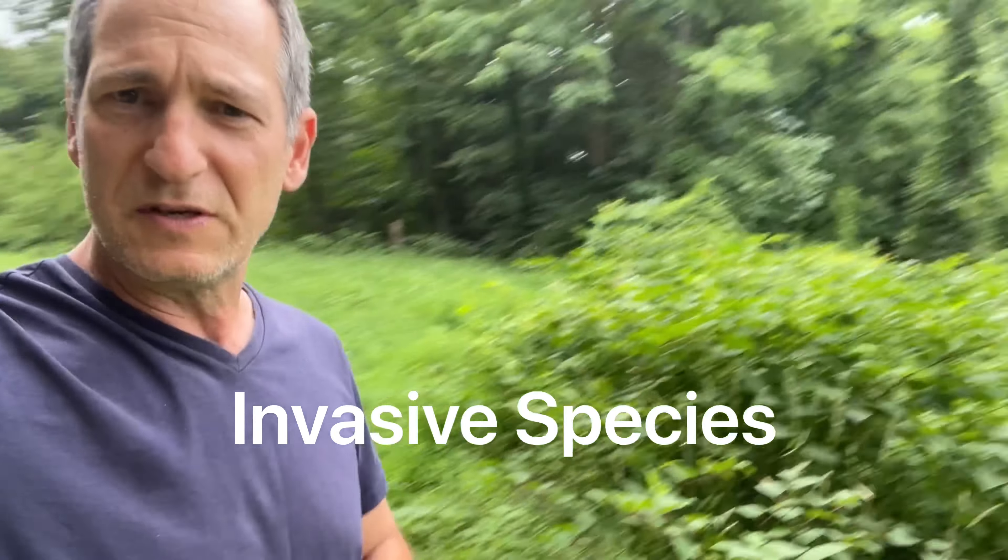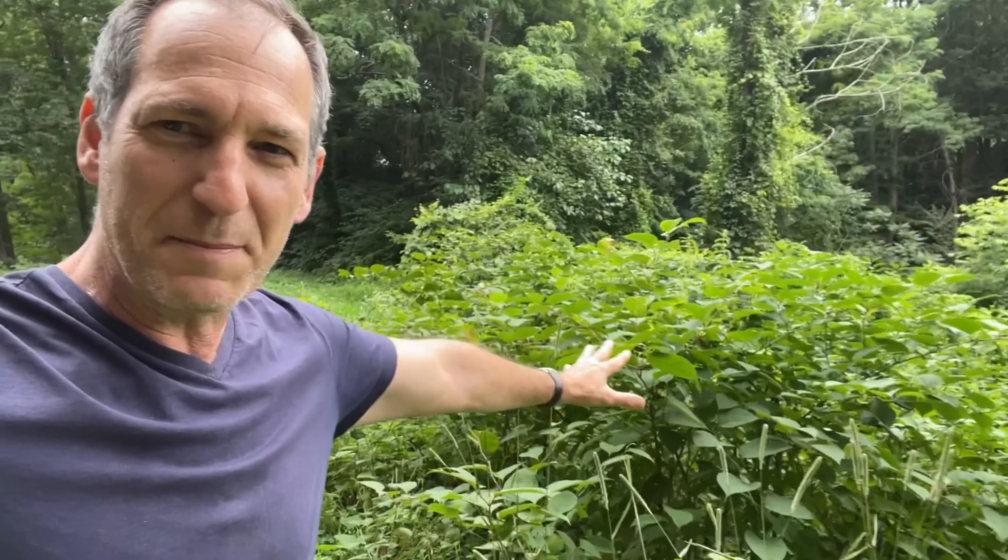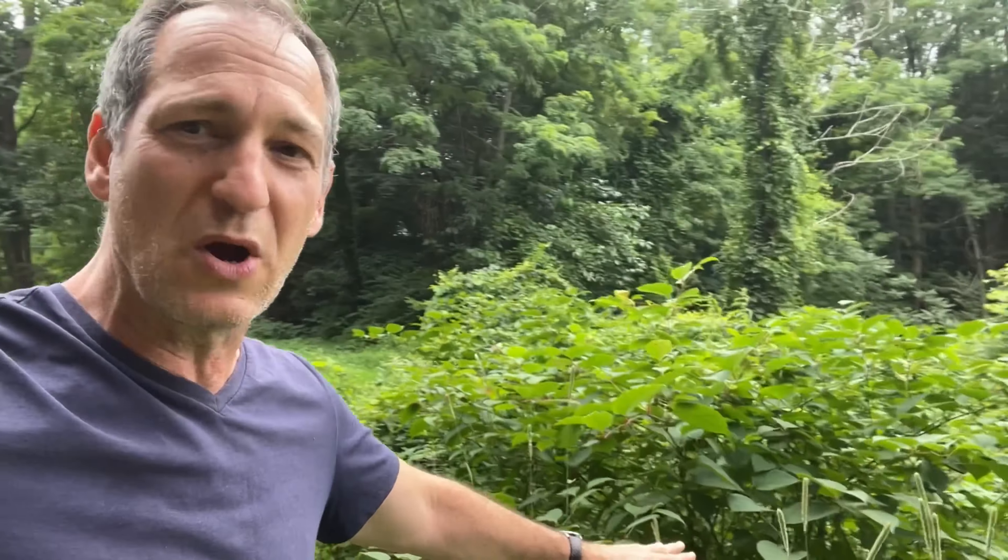One of the things we're going to learn about in this unit is invasive species. This plant right here is called Japanese knotweed. It's not from here — it doesn't belong here. And because it doesn't belong here, it's growing out of control. Invasive species often do some serious harm to the ecosystem.